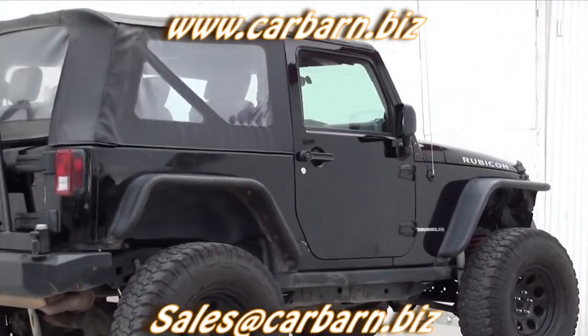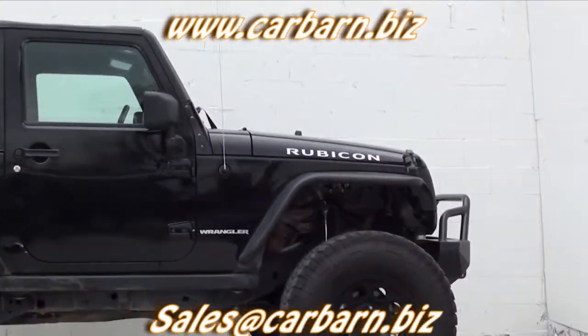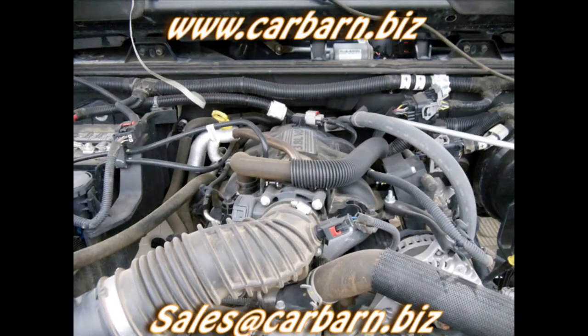This Jeep is powered by the 3.8-liter V6 engine with an automatic transmission and four-wheel drive. This Rubicon has a six-inch Teraflex lift and pure Jeep fender flares, and a rear bumper spare tire rack.